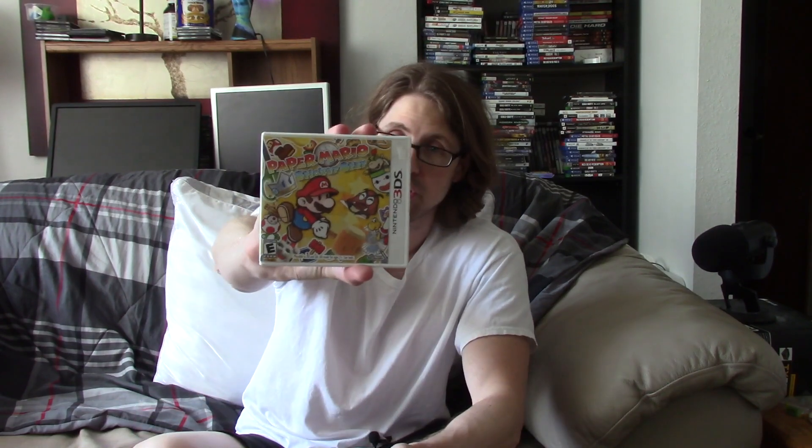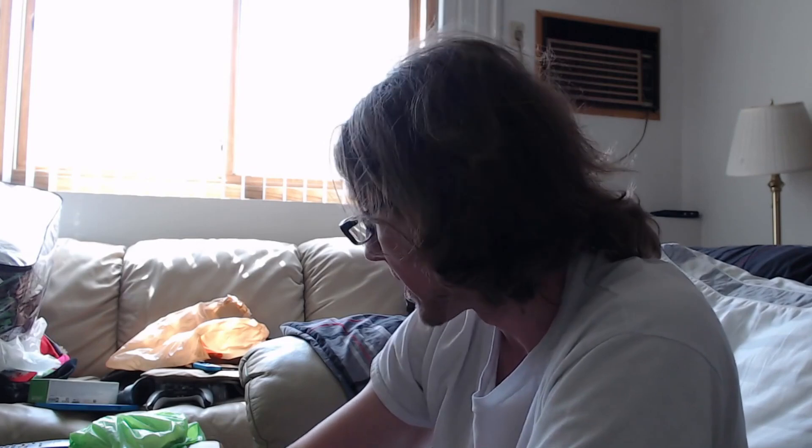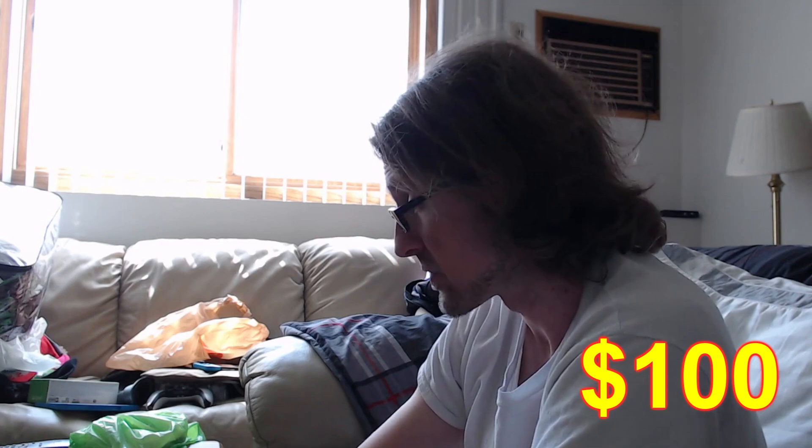But this guy actually screwed me over a little — I'm too trusting. First of all, before I get to that, it did come with three games: Paper Mario Sticker Star, Luigi's Mansion Dark Moon, and Mario and Luigi Bowser's Inside Story. All the games are there — I checked. So three games plus a 3DS for $100.